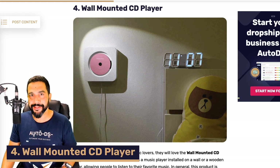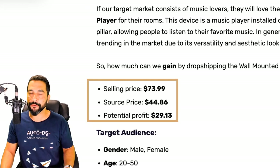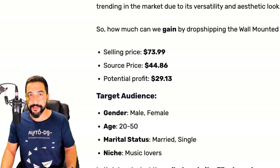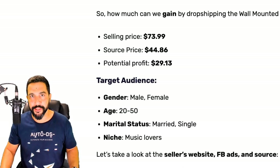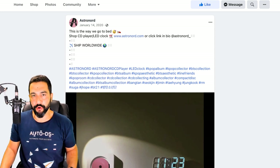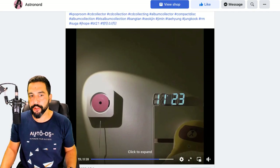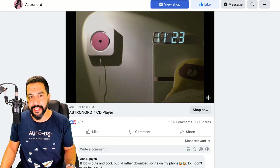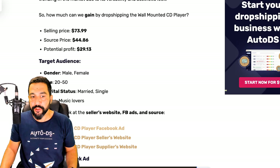Number four on our list is a wall mounted CD player — a very retro-looking item. It's being sold for $74, purchased at around $45, leaving a potential profit of $29 per sale. Target audience: both male and female, ages 20 to 50, both married and single, for anyone who loves music. The seller's Facebook page is called Astronord, and the video ad shows the CD spinning on the wall-mounted player, generating over 23,000 likes, 1,000 comments, and almost 1,000 shares.